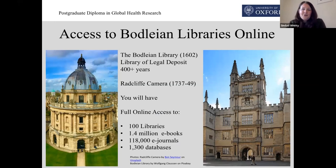You will also have full access to the University's libraries online. On screen here you have the beautiful and ancient Bodleian Library on the right-hand side, and it's next to our neighbour the Radcliffe Camera to the left. These are just two of the 100 libraries that make up the Bodleian Libraries group, and together they offer you access online to 1.4 million e-books, 118,000 e-journals, and over 1,300 databases. So if you can't find what you're looking for here, I don't know where you'll find it. You'll be extremely well prepared for your learning and for your assessment as well.